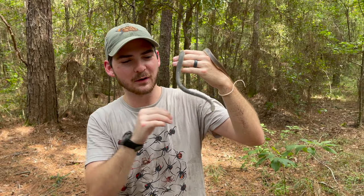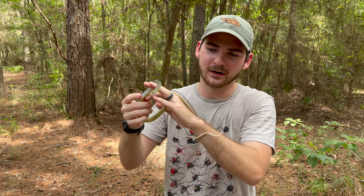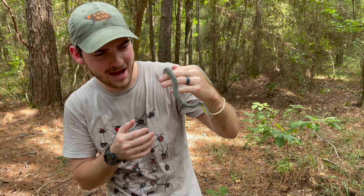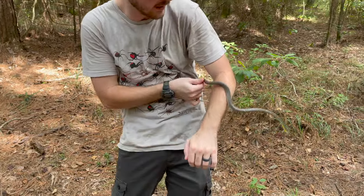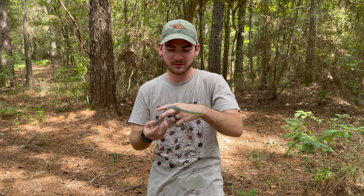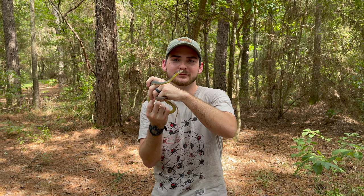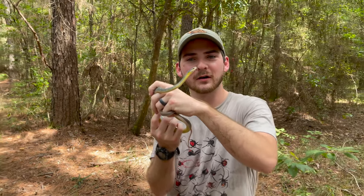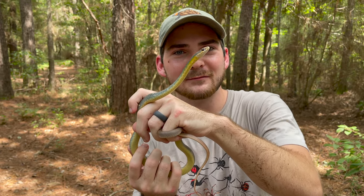That doesn't mean this is a super easy snake to find all the time, so we're really happy we were able to get this stellar little buttermilk racer. You guys are always asking me for more snake videos — this is an amazing snake to feature. We actually went flipping for these earlier and weren't able to find any. Then we came to this little wooded area in hopes to find some other snakes and animals to show you, and we were surprised with a lovely little buttermilk racer. Our hard work was rewarded. Super alert, super quick — very, very charismatic little snakes.